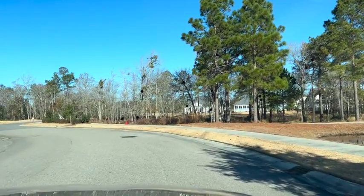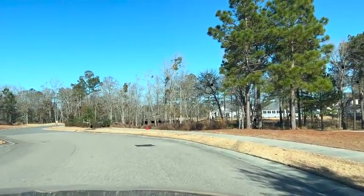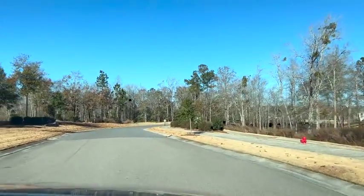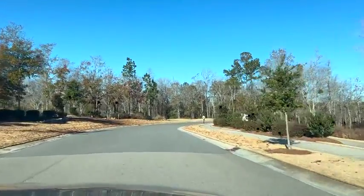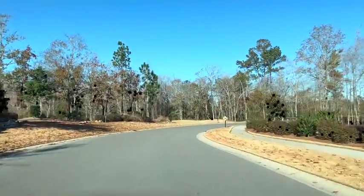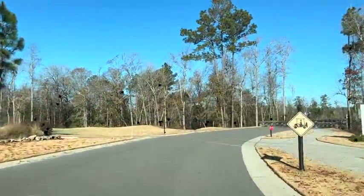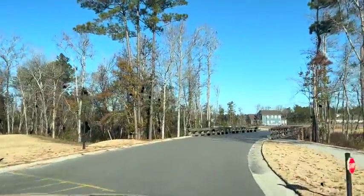Hello everybody, we are here in Highland Forest. It is December the 14th, and it is absolutely gorgeous here. You can see there's not a cloud in the sky. We've got those Carolina blue skies, lots of sunshine. It is going to be 65 today. So I don't know what the weather is like where you are, but it is nice here.